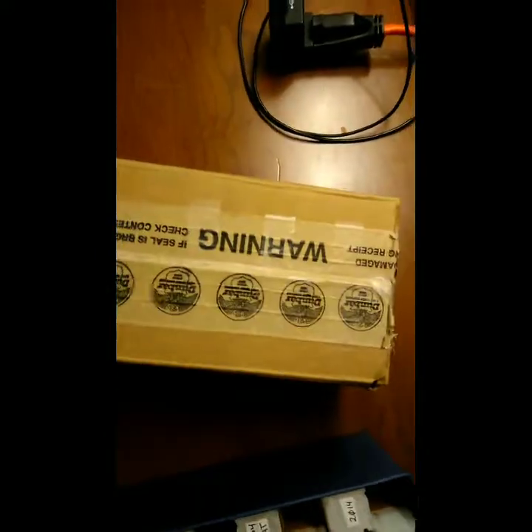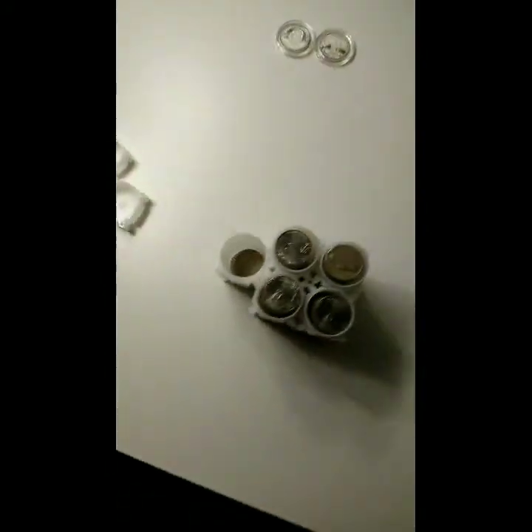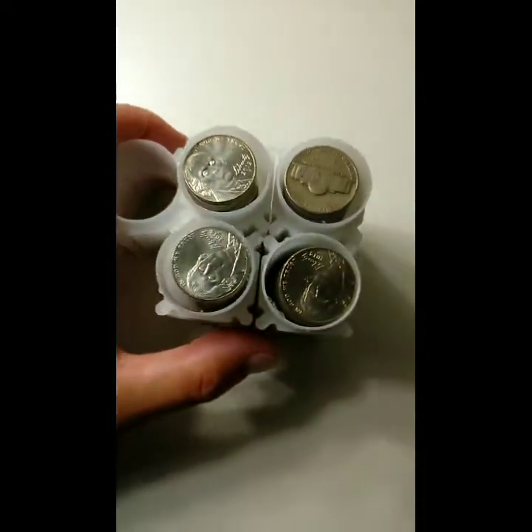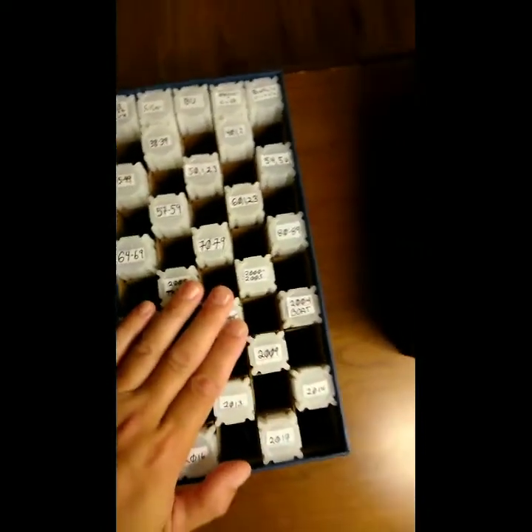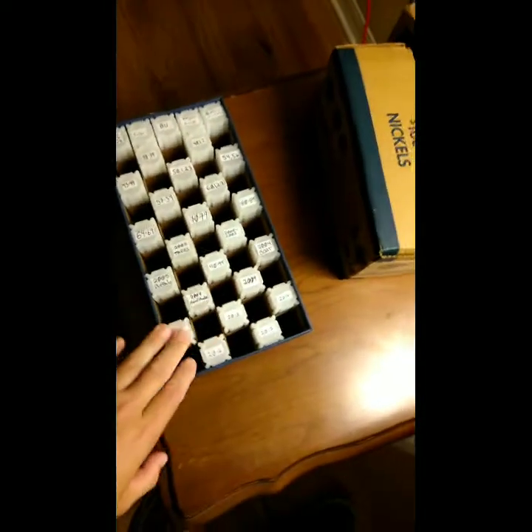Tonight we are going to be going through a box of nickels, and as you can see I have a brand new box right here, and some half dollars — but these are for another night. Before we get into the nickels, I have tubes right here that are mixed with a whole bunch of stuff from my last hunt and they need to be separated and put into these tubes. This helps me keep them organized, and the ones I find tonight will also go in these tubes.